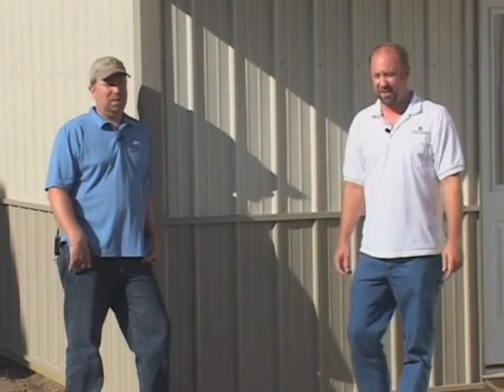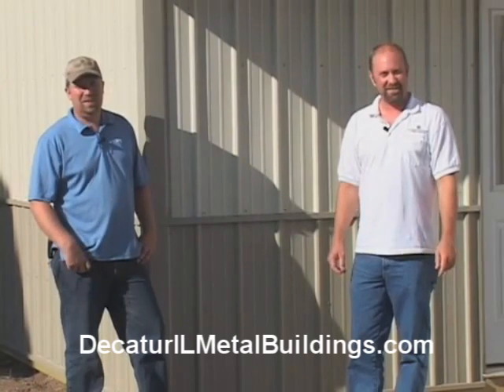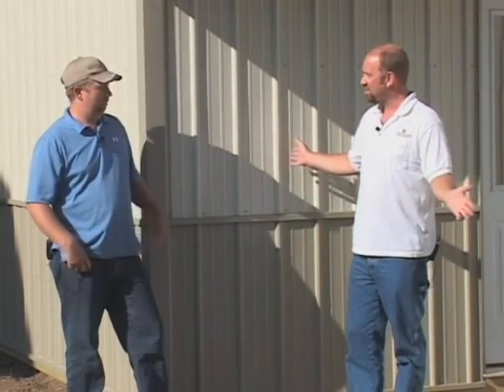Hey folks, welcome back to Otter Tail Home Center. I'm Dewey. And I'm Eric. And today we're taking you on the road — we're taking you out and about to a real construction site. This is it. This is where it all happens.